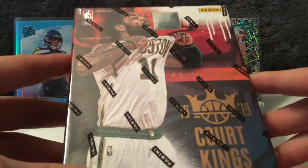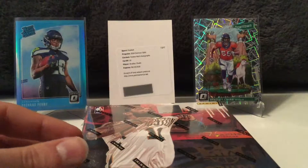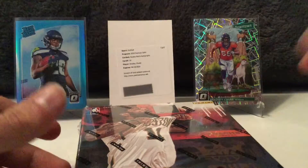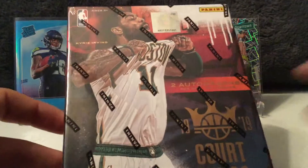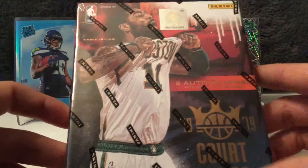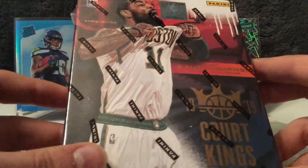Some sweet on-card autos, hopefully, is what you're looking for. Potentially even some of these pretty super short print inserts. There's like an Aurora Gallery of Stars and another one — these are said to be less than one per case combined. There are 16 boxes in a case, so if we can hit one of those, that's like a 1 in 16 chance. If not, maybe like a 1 in 18 or 1 in 20 chance.